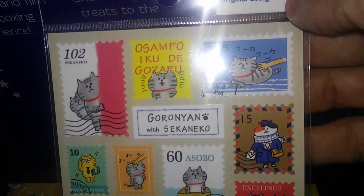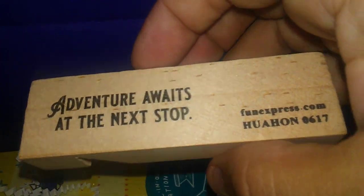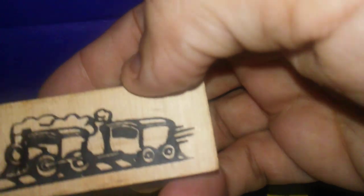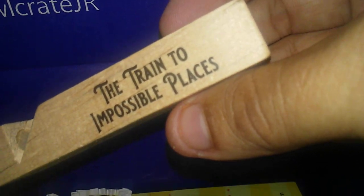I do love Owl Crate. Let's see — this says 'Adventure Awaits at the Next Stop.' Oh, it's a chain whistle! That's cute — and yes, it is a whistle. It's from 'The Train to Impossible Places.'